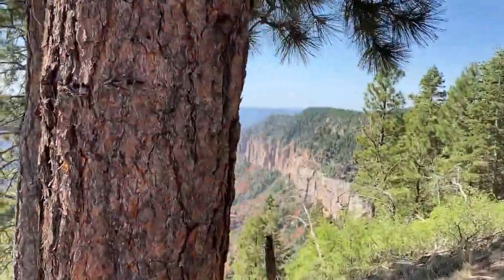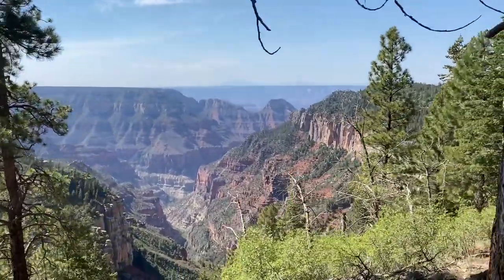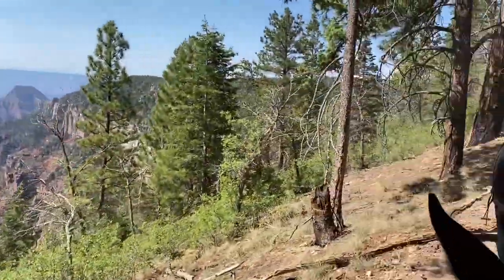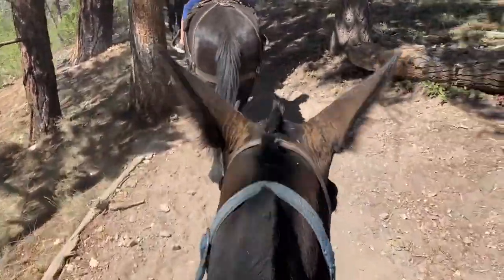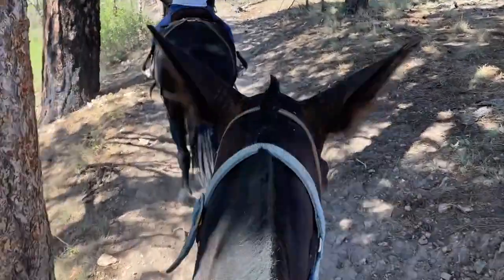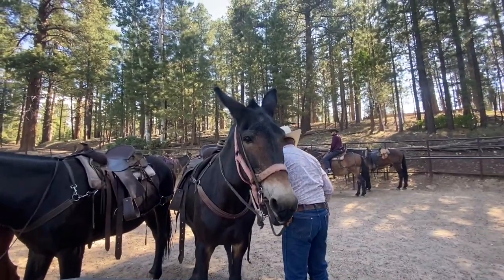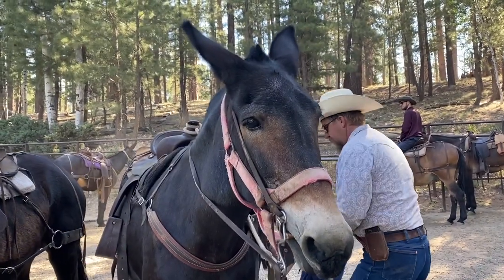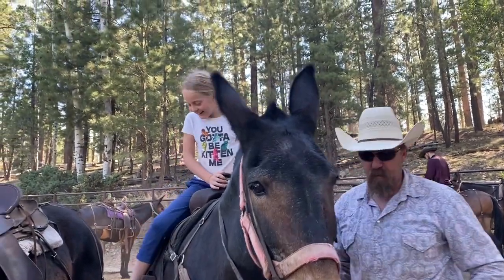Mule riding is just one of the things you can do at the Grand Canyon besides look into the canyon. We have a whole other video if you're interested in other activities. Now, these wranglers know that 75% of the people coming out here to go on these mule rides are city slickers. We don't ride horses, and they know this.